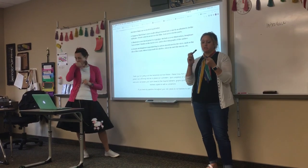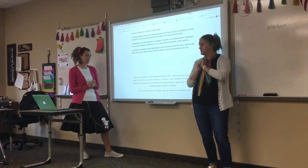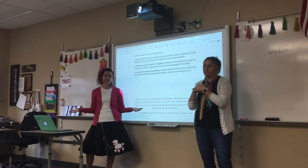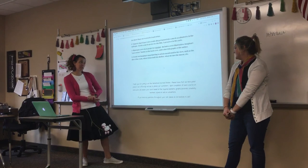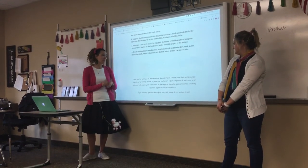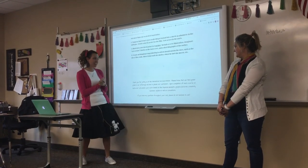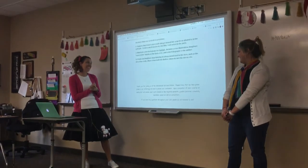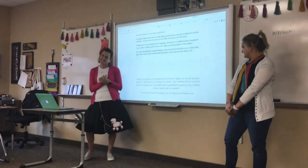A good plan for Monday is to know what three mini projects you want to do and to bring your supplies — but don't come with them all completed, because then you'll just sit here for three days. Thank you for joining us at the Sensational Survival Station. Please know that we take great pride in our offerings and aim to please our customers. Upon completion of each course, an instructor will assess your work based on required elements, graphic pictures, creativity, neatness, appeal, and conventions. If you have any questions throughout your visit, please do not hesitate to ask.